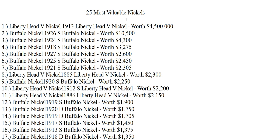This is all about USA nickels — the 24th and 25th most valuable. There are others that are even more valuable. The first one is the Liberty Head Nickel 1913, worth four million five hundred thousand dollars for the best coin. The Buffalo nickel 1926 is worth around ten thousand dollars.